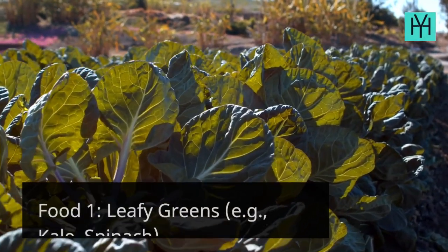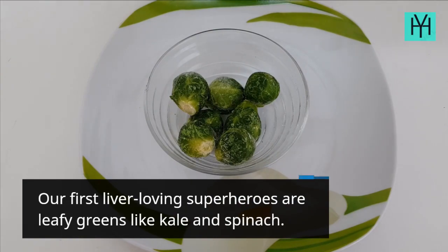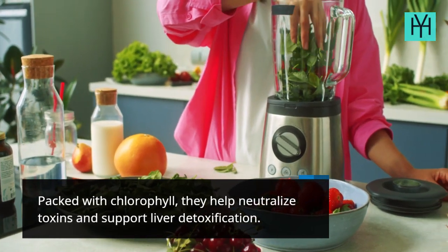Food 1: Leafy Greens, e.g., Kale and Spinach. Our first liver-loving superheroes are leafy greens like kale and spinach. Packed with chlorophyll, they help neutralize toxins and support liver detoxification.